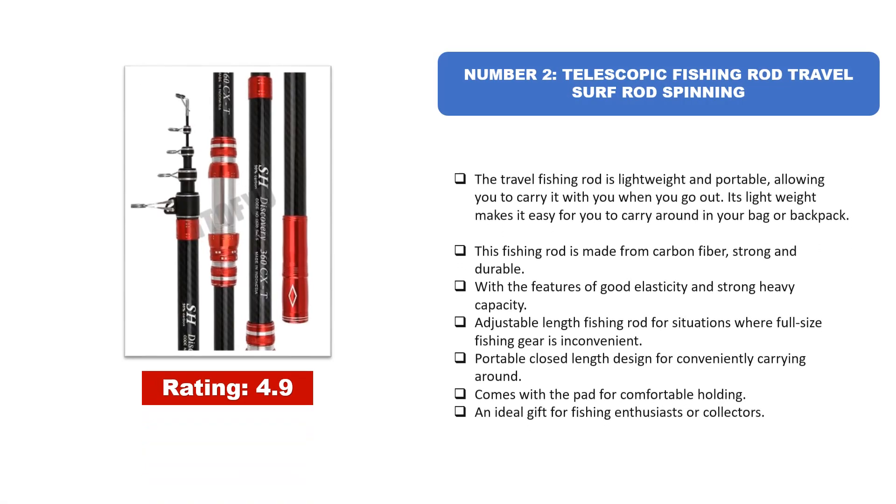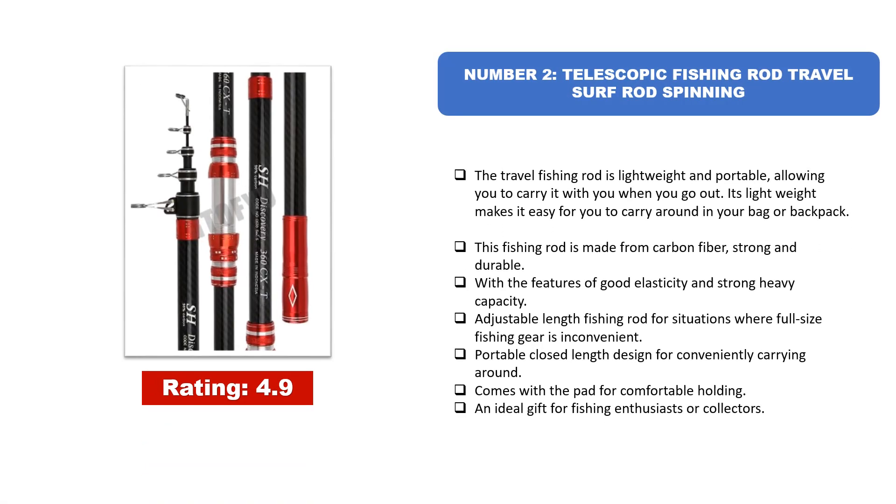Number 2: Telescopic Fishing Rod Travel Surf Rod Spinning. The travel fishing rod is lightweight and portable, allowing you to carry it with you when you go out. Its lightweight makes it easy to carry around in your bag or backpack. This fishing rod is made from carbon fiber — strong and durable — with the features of good elasticity and strong load capacity. Adjustable length for situations where full-size fishing gear is inconvenient. Portable closed-length design for convenient carrying, comes with a pad for comfortable holding. An ideal gift for fishing enthusiasts or collectors.